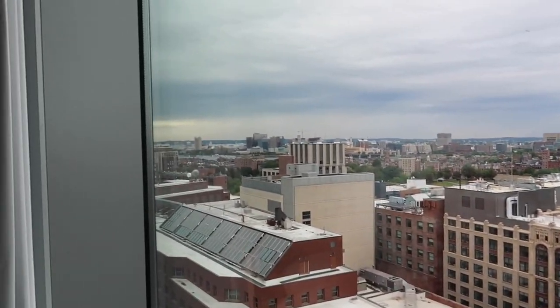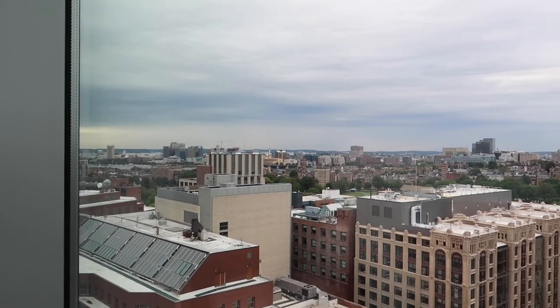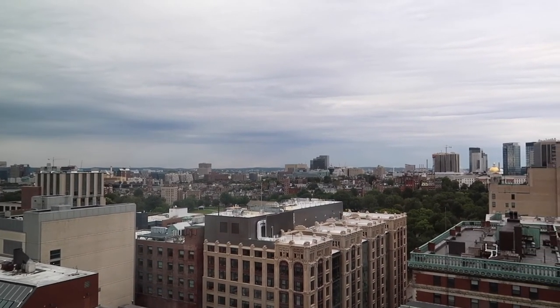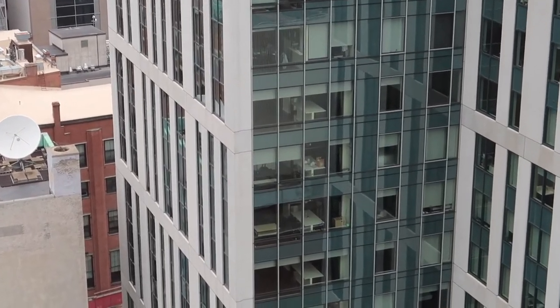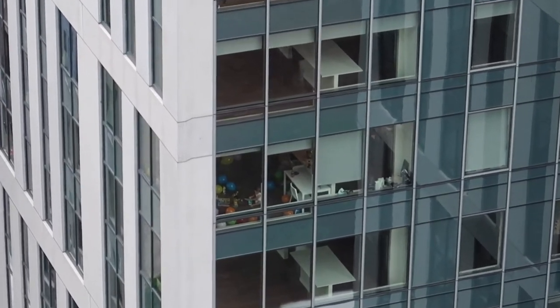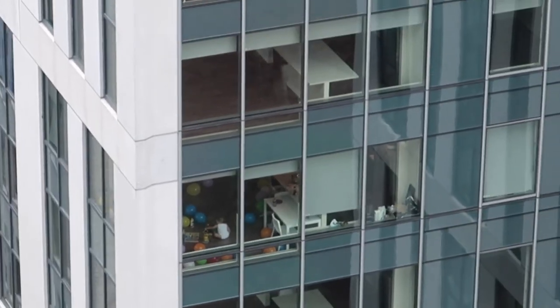But look at this view of Boston! I love going to places and just seeing how people live. There's a kid up here playing with balloons, living in Boston. How stinking cute is that? Okay, I'm not zooming too much — I don't want to get sued.